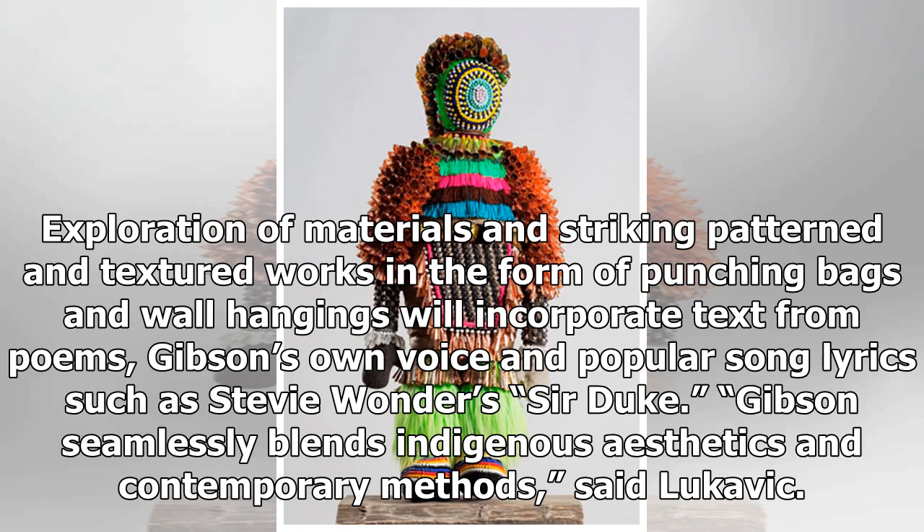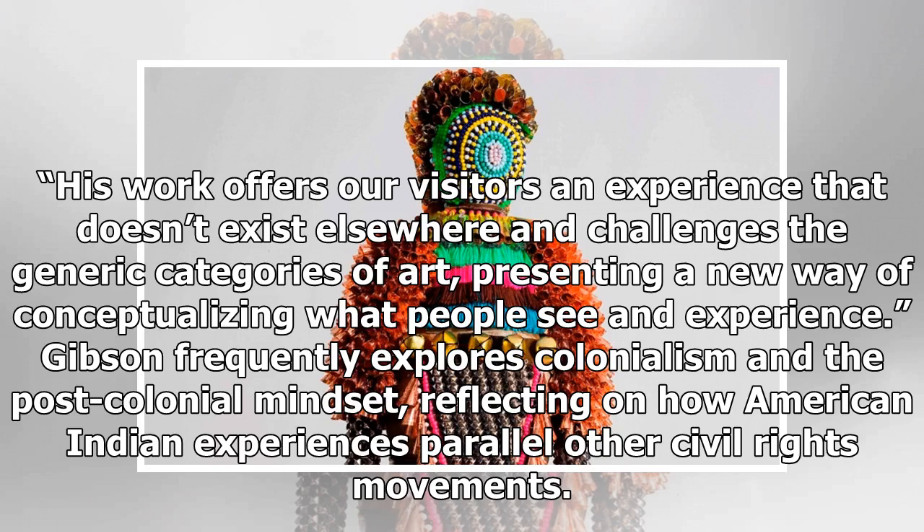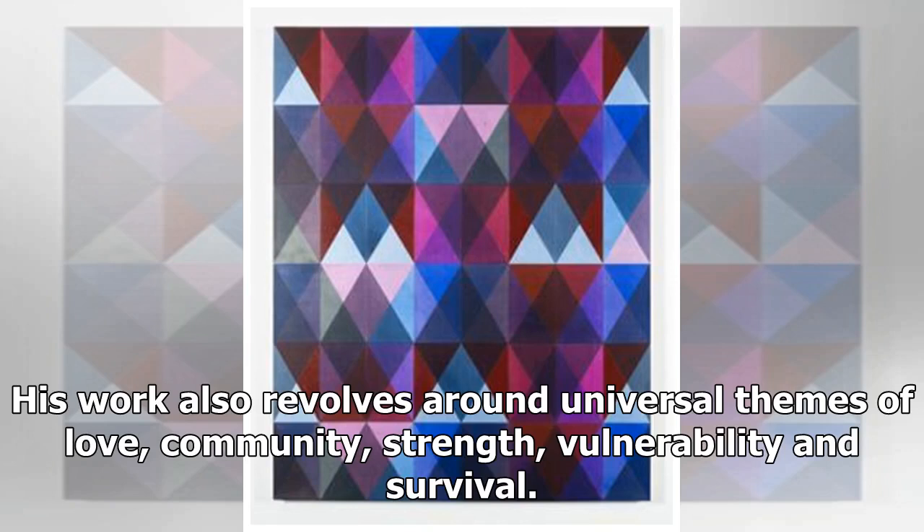Gibson seamlessly blends indigenous aesthetics and contemporary methods, said Lukovic. His work offers our visitors an experience that doesn't exist elsewhere and challenges the generic categories of art, presenting a new way of conceptualizing what people see and experience. Gibson frequently explores colonialism and the post-colonial mindset, reflecting on how American Indian experiences parallel other civil rights movements. His work also revolves around universal themes of love, community, strength, vulnerability, and survival.